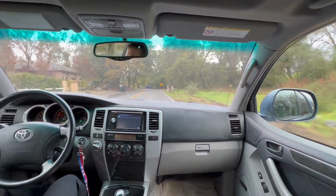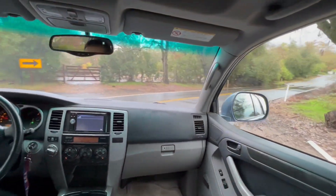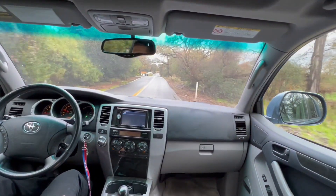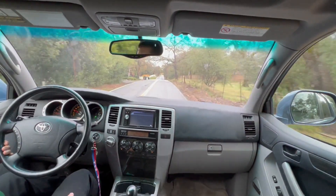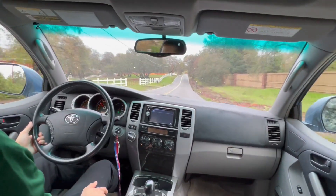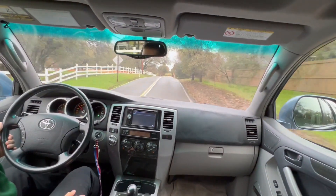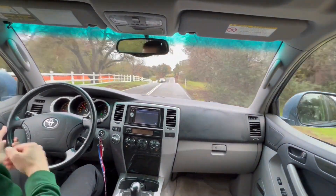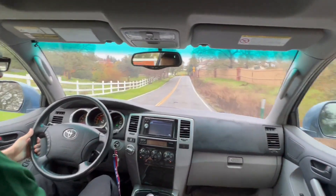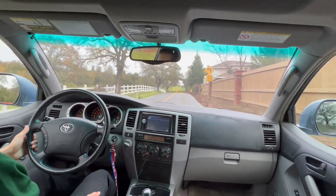Driving this car just feels good. You're high up, have good visibility, the seats are comfortable, and you feel safe. In 2004, the 4Runner had one of the lowest death rates with only a few models outperforming it. The 256 horsepower V6 engine pulls this SUV to 60 miles per hour in just 8 seconds, which isn't bad for a 4,100 pound SUV like the 4Runner. To put that in perspective, this is the same 0-60 time as the 2021 Toyota Corolla and the 2021 Lexus IS250, two much newer and much smaller cars.